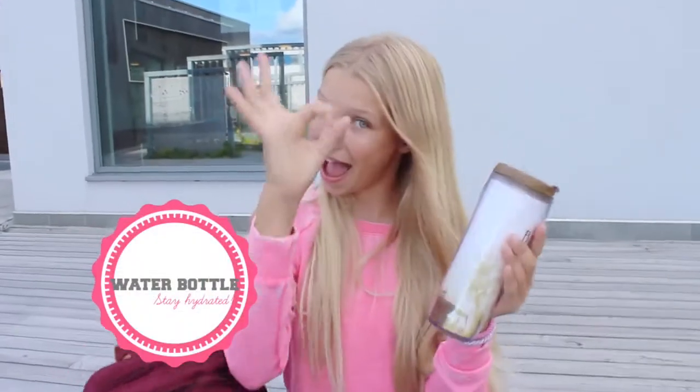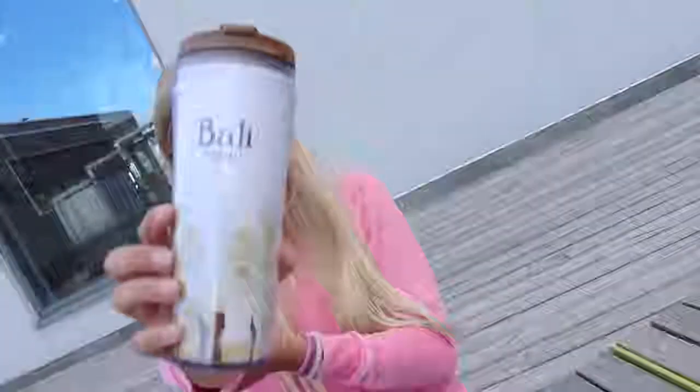A water bottle is essential because not many teachers let you go and drink in the middle of class, so a water bottle is a must.